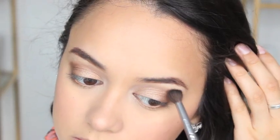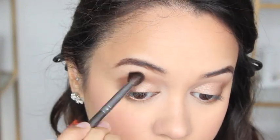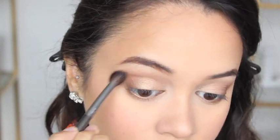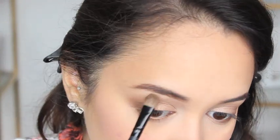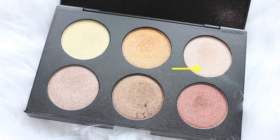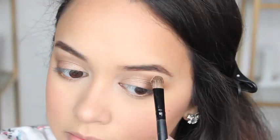I'm taking a clean blending brush and cleaning up the edges and blending everything together. Then I'm applying a highlight to my brow bones just to give them a little more lift and add a bit of shimmer to that area.